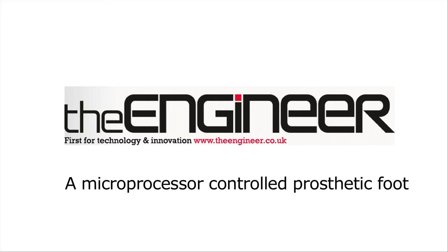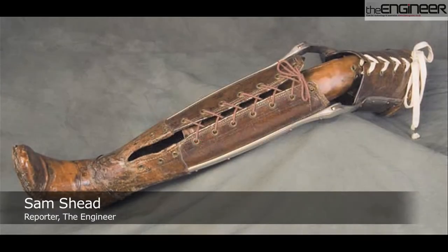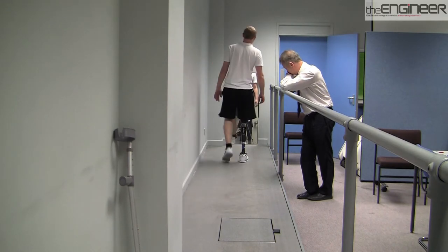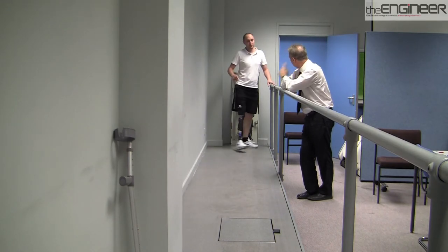Prosthetics have taken a giant leap since the days when peg legs had a foothold on the market. These striking changes can be attributed to advances in areas such as biomechanics and composite materials.